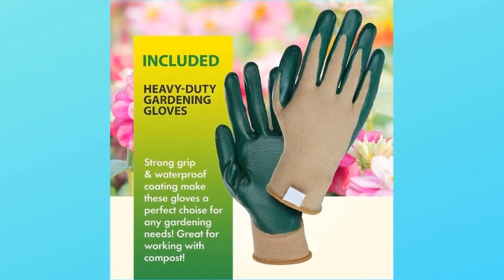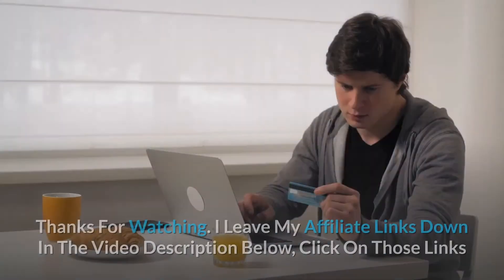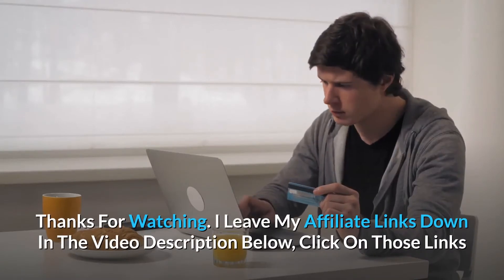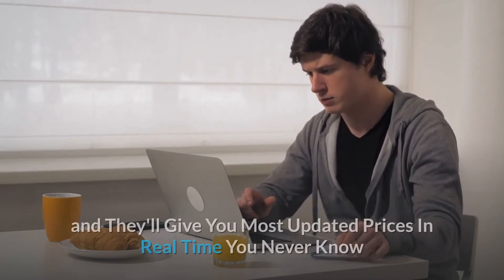Thanks for watching. I leave my affiliate links down in the video description below — click on those links to get the most updated prices in real time. You never know when these things might go on sale.